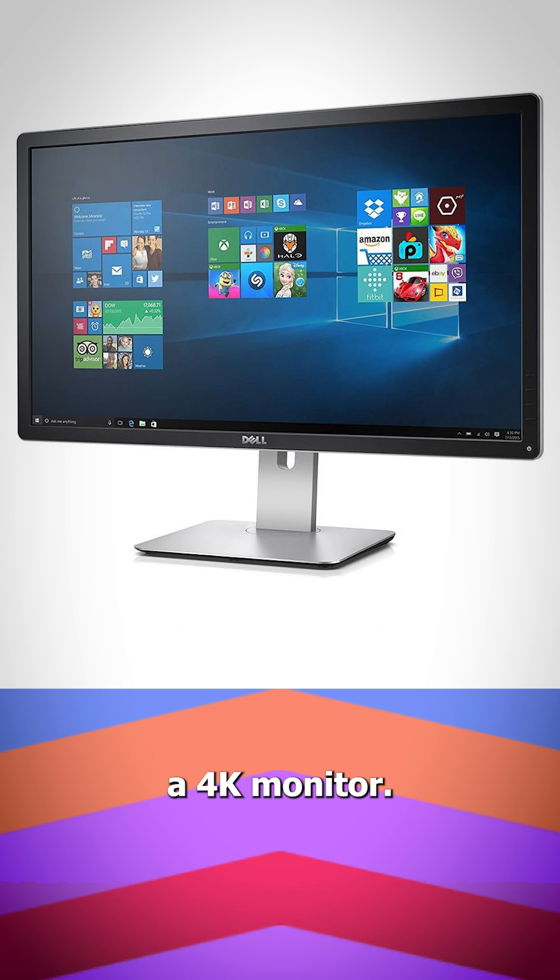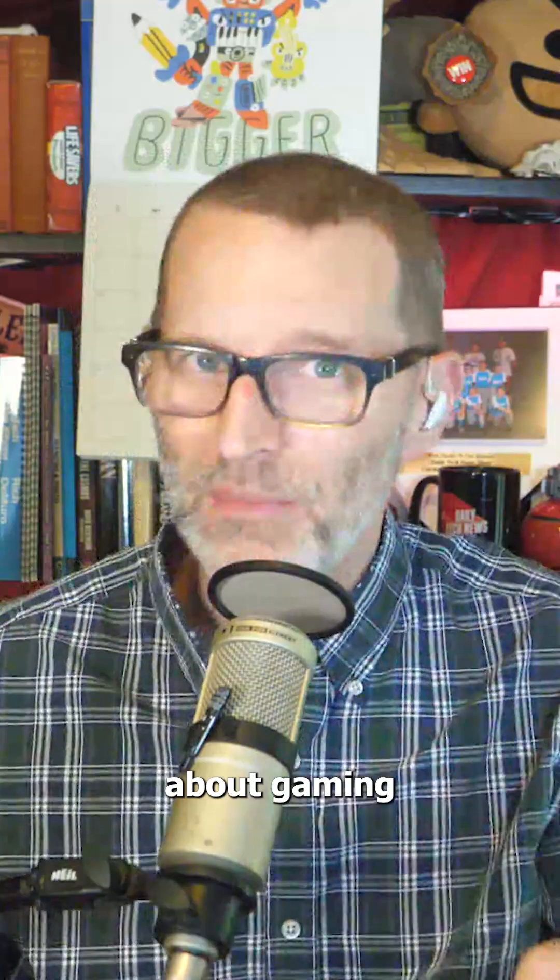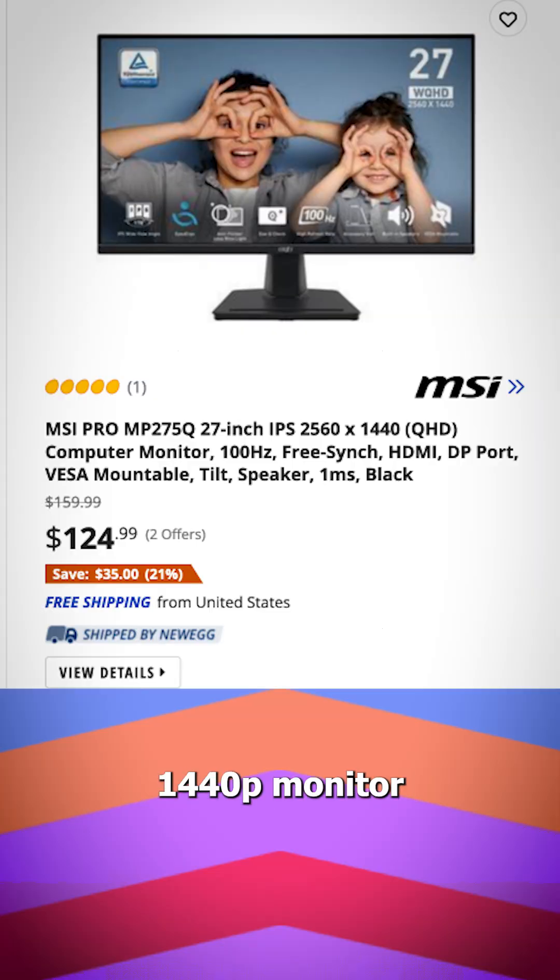Number three: a 4K monitor. It lets you see more things at once, but don't go below 27 inches. And if you're concerned about gaming, a high refresh rate 1440p monitor is a better bet.